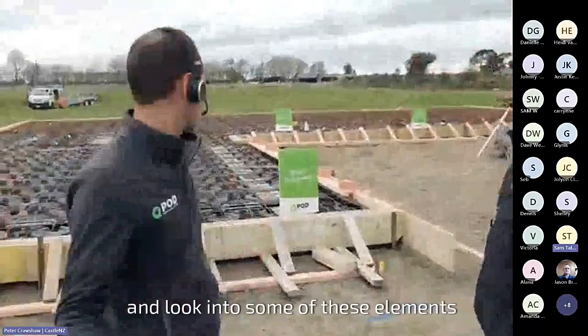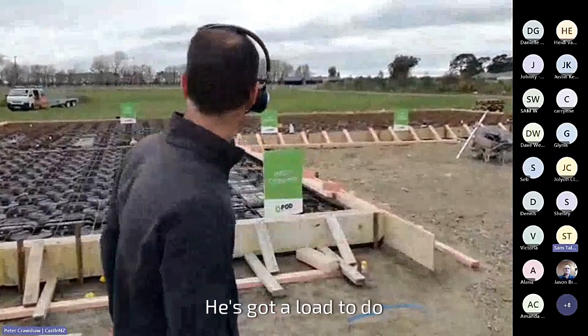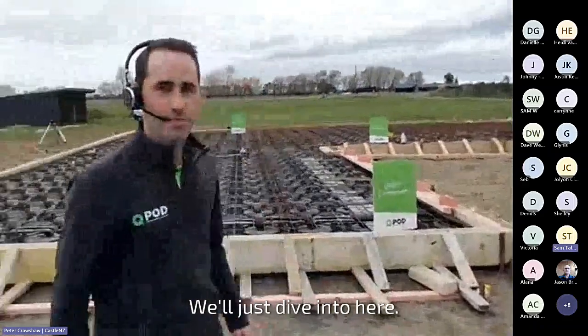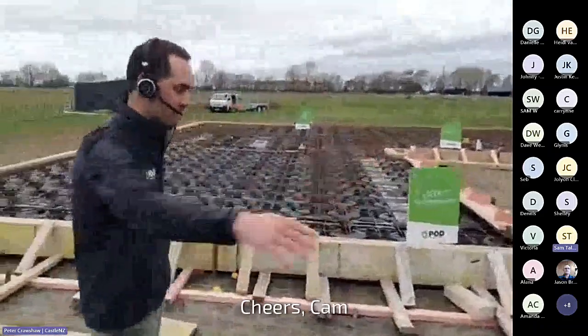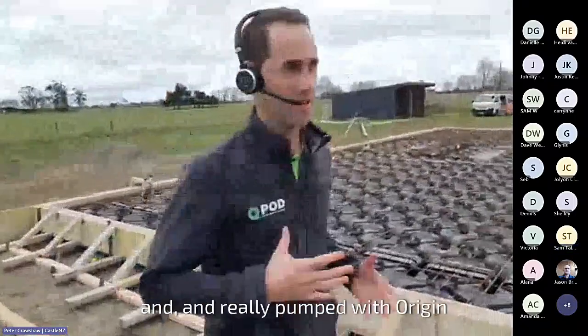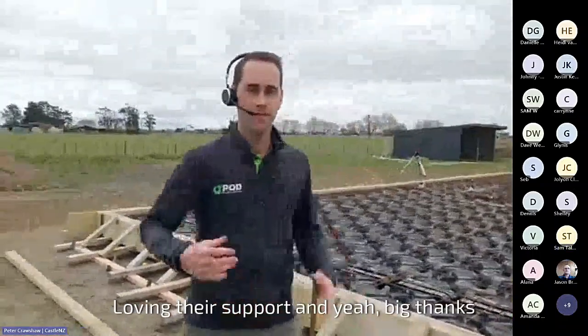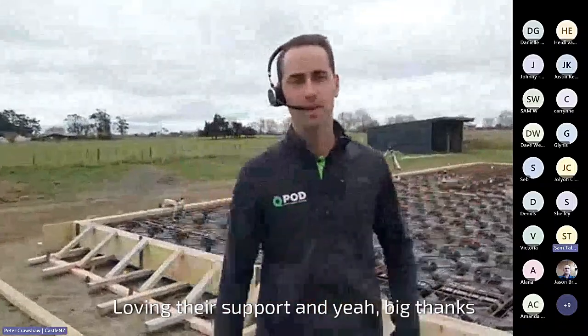I'm just going to dive through now and look into some of these elements. I'll let Cam go on his busy day — he's got a load to do. That's super exciting for us, really pumped with Origin Homes and what they're doing with QPod. Loving their support. Big thanks to all the other builders out there who are loving QPod already.